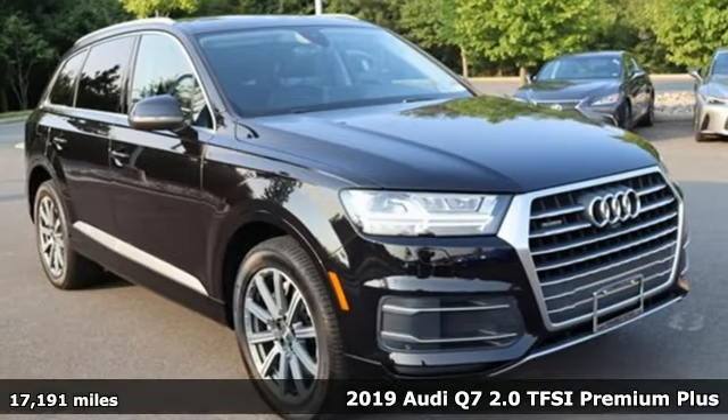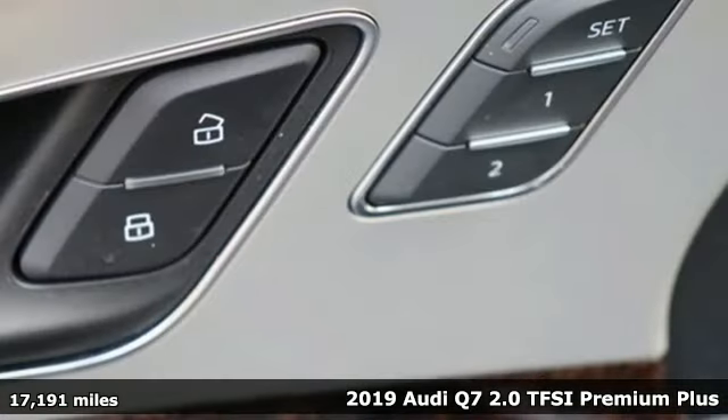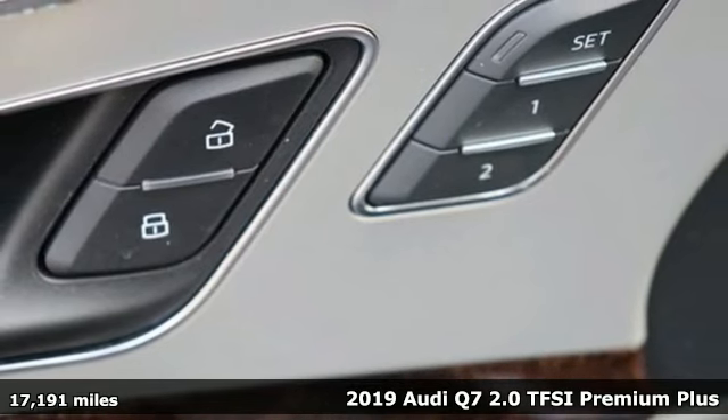Here's a 2019 Audi Q7. Revolutionary engineering, progressive design, Audi.